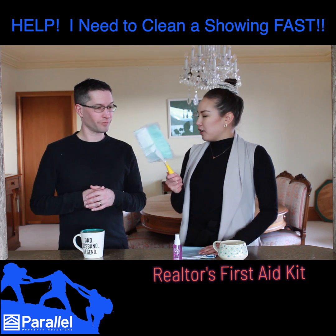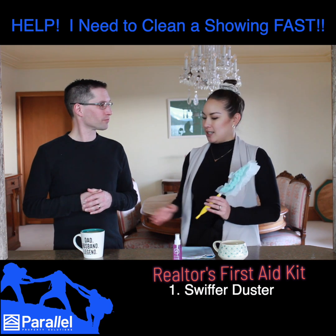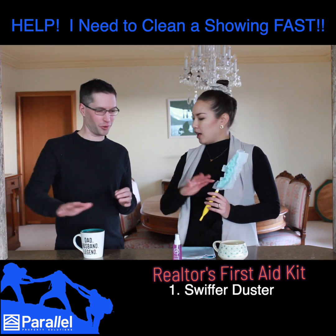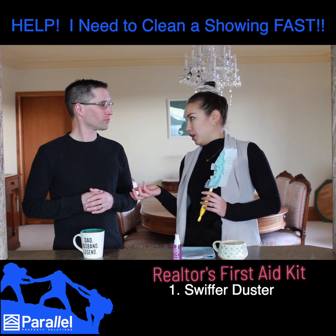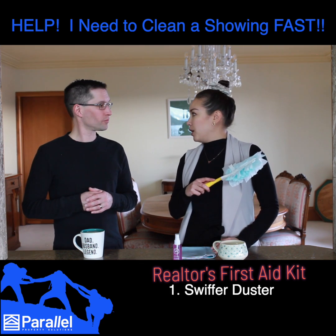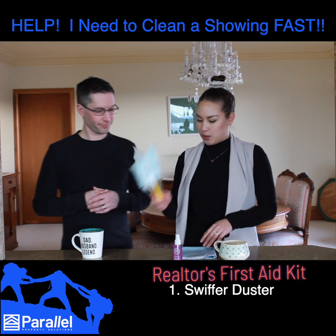So you've got your super standard Swiffer duster here. The reason why a Lysol wipe wouldn't be ideal is because you're wiping but it's leaving streaks and it's actually not picking up the dust — it just looks worse. Even though it might be disinfecting, which is good, it's not giving that clean, polished look. A good duster will help collect the dust really quickly and effectively and keep it captured so it's not going into the air and landing back down onto the surface.